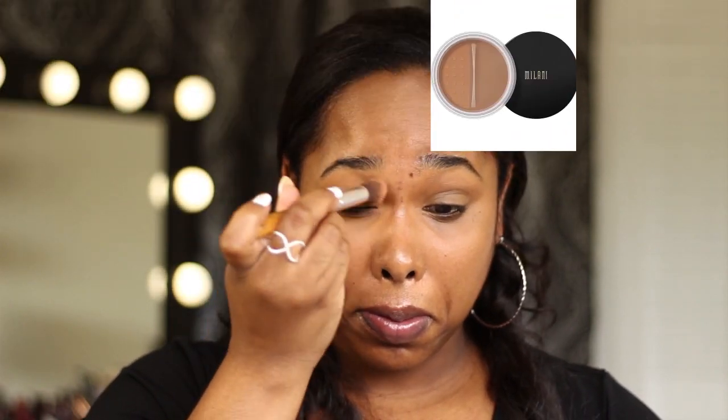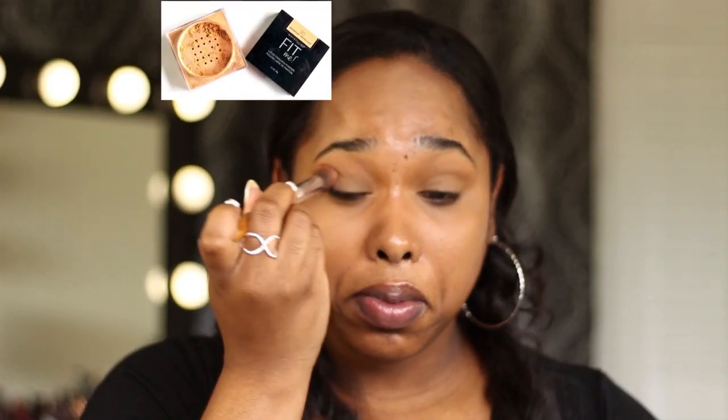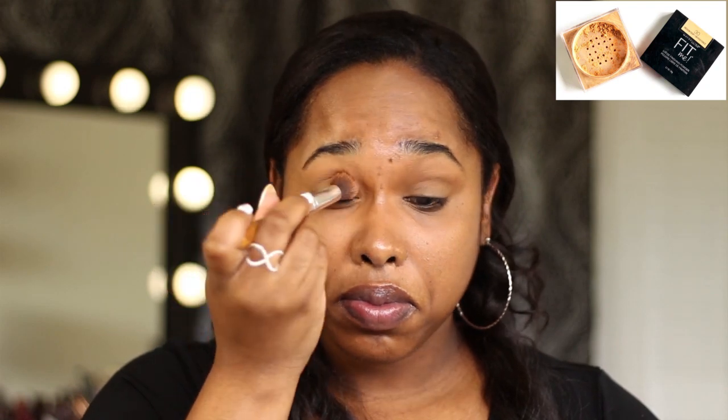Now I'm going to go in with that same concealer and put it on my eyelids to mute out my purple eyes and act as a primer or base for my eyeshadow. This is a super important step for anyone who has darker eyelids — you have to use something on your eyelids to neutralize the color so that your shadows pop. Do not sleep on this step. I take my translucent powder and set my eyelids — you can use the Milani translucent number two or the Maybelline Fit Me in shade 30. You need to bake your eyelids so that your shadow stays on all day.